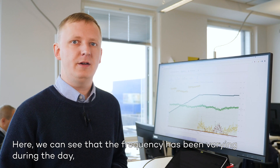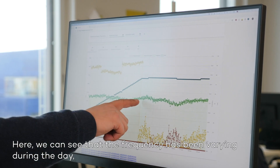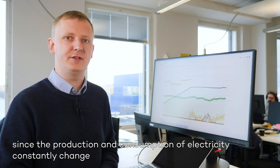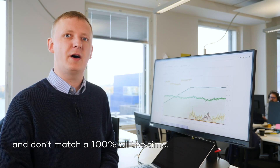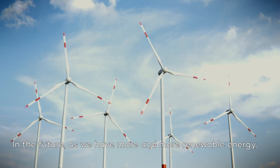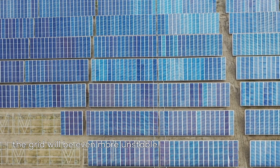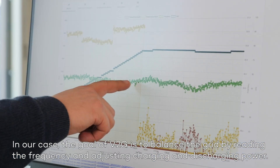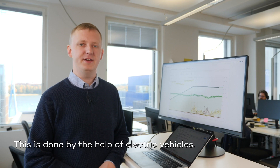This is what we can see in our energy management system, which is much more detailed than in the end-user app. Here we can see that the frequency has varied during the day, since the production and consumption of electricity are constantly changing and not matching 100% all the time. In the future, as we get more and more renewable energy, it will be even more unstable. In our case, the goal of V2G is to balance the grid by reading the frequency and adjusting charging and discharging power, and this is done with the help of electric vehicles.